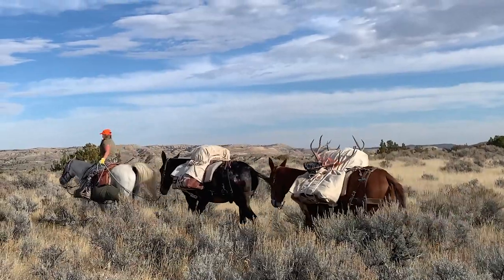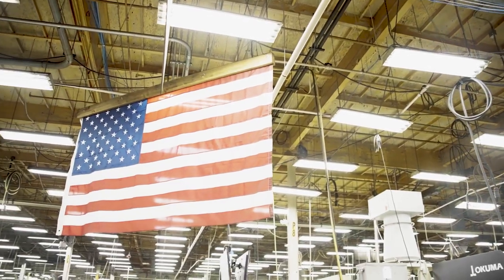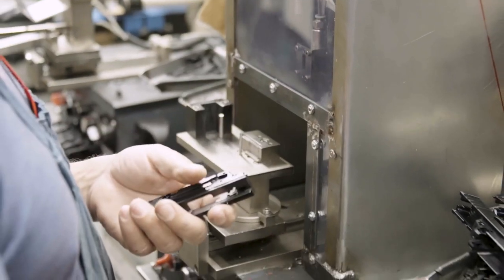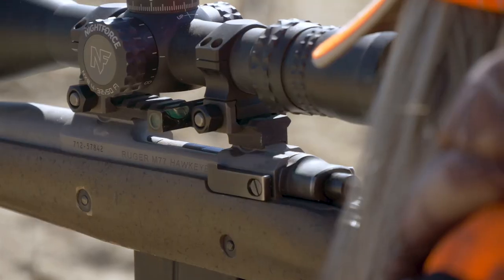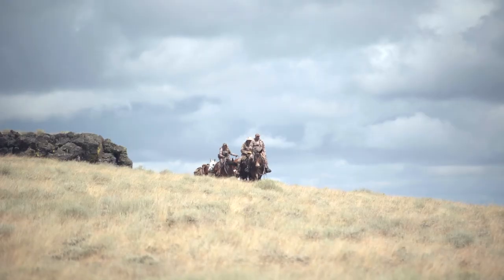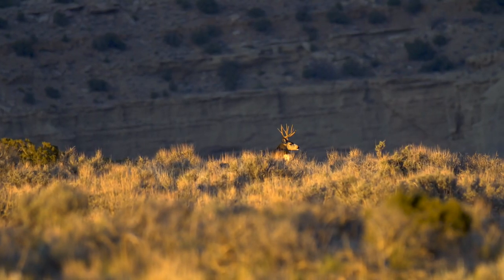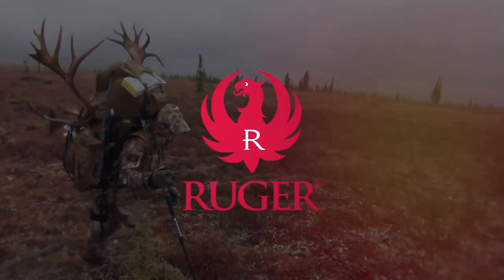Since 1949, Ruger has embodied the spirit of hunting in America. Ruger firearms are built to deliver the reliable and accurate performance that seasoned veterans demand and new hunters can trust. At Ruger, we believe that hunting is about more than just the thrill of the chase. It's about the freedom and opportunity that come with it. This is our heritage, and this is Ruger.